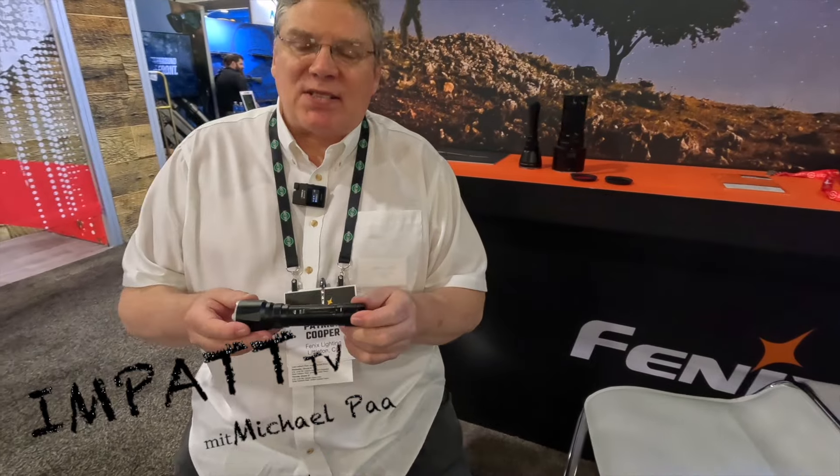Phoenix has built its brand over its lifetime on the basis of coming up with great innovations that deliver function and value to their consumers. One product this year that embodies that to the greatest degree possible is their TK22R.